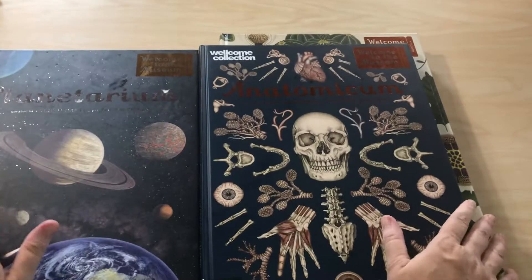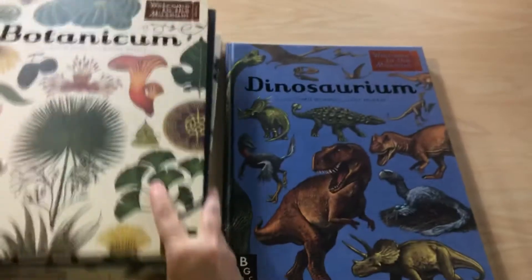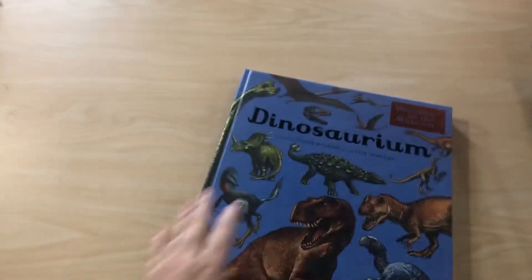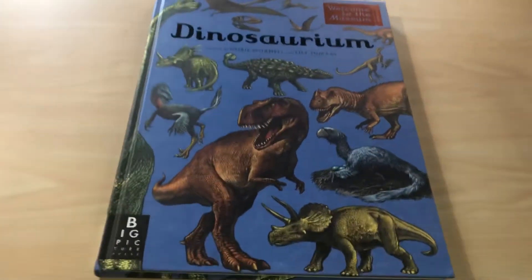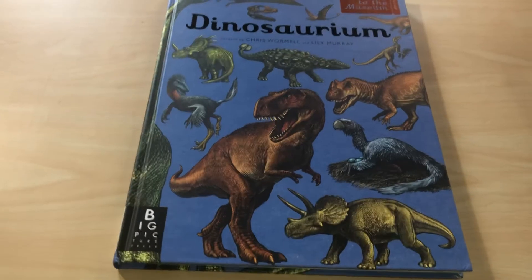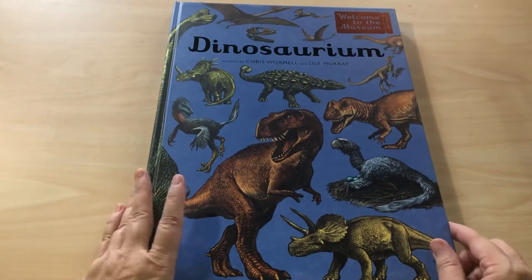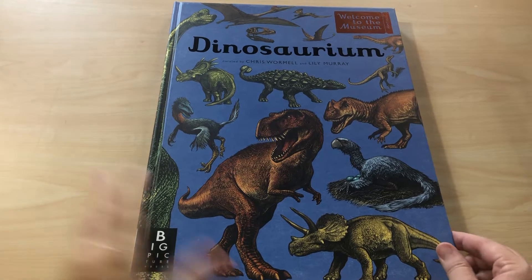I'm going to start off with Dinosaurium. I got this one because my grandson loves dinosaurs and I don't know hardly anything about them, so I'm going to have fun learning with him. That's the same way for teachers in the classroom — a lot of times we're learning with our students, because in this world it's just impossible to know everything, especially in the area of science anymore.